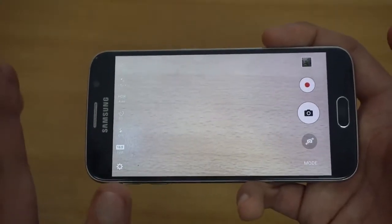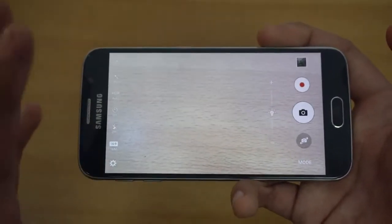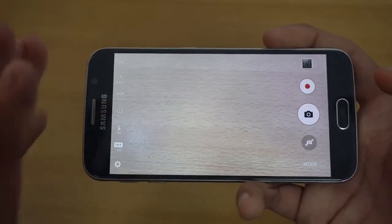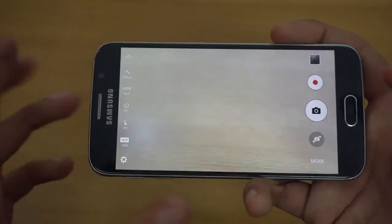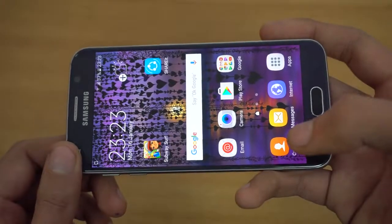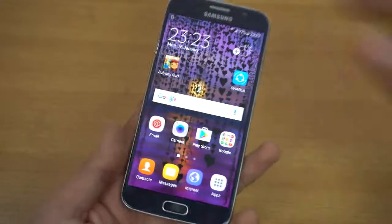With the Android 7.0 Nougat update, the camera UI will also get an update — some more features will be added and the UI will become more streamlined, similar to what we saw with the Note 7. Samsung is definitely providing updates and not forgetting about this phone. The front camera is also great and you can take wide selfies.